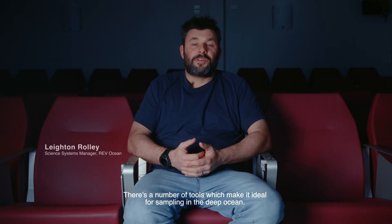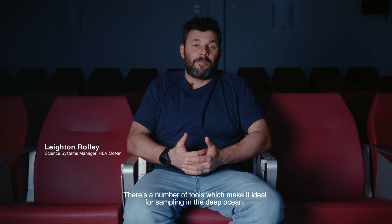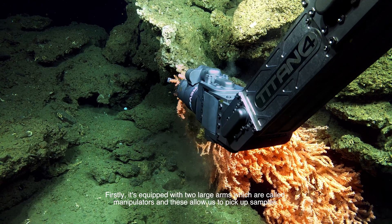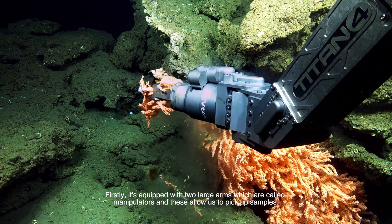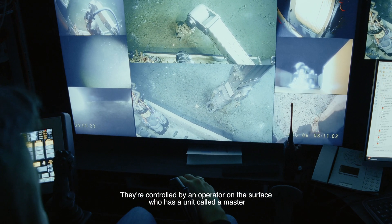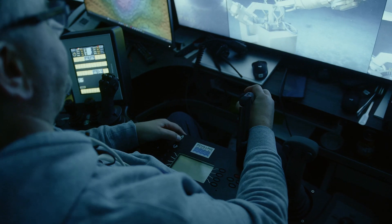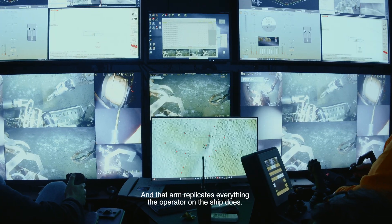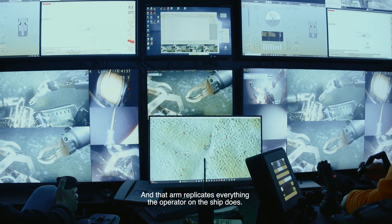There are a number of tools which make it ideal for sampling in the deep ocean. Firstly, it's equipped with two large arms, which are called manipulators, and these allow us to pick up samples. They're controlled by an operator on the surface who has a unit called a master, and they move around and can pick up the samples. That arm replicates everything the operator on the ship does.